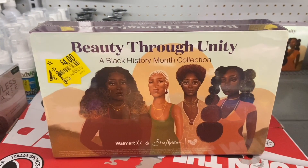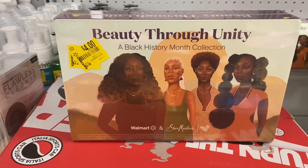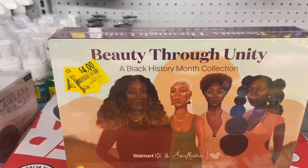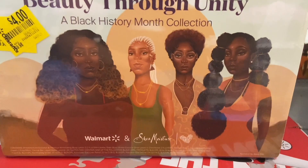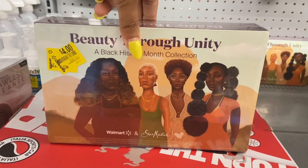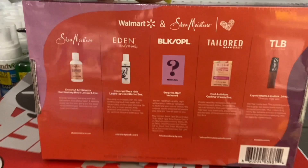Up next, I've seen these before, but when I seen them they were like 15 bucks, and now it's all the way down to 4 bucks. You guys can see the yellow sticker right here. It says 'Beauty Through Unity' — so this is a Black History Month collection. It's a Walmart and Shea Moisture collaboration.